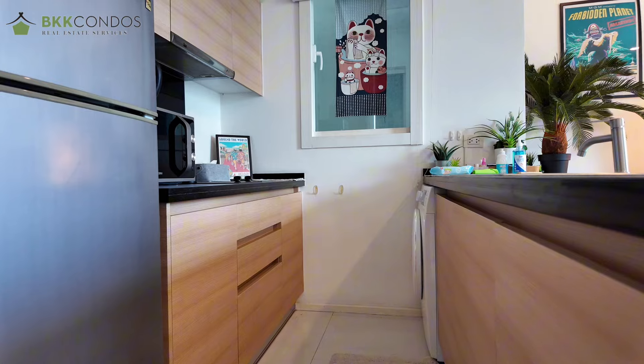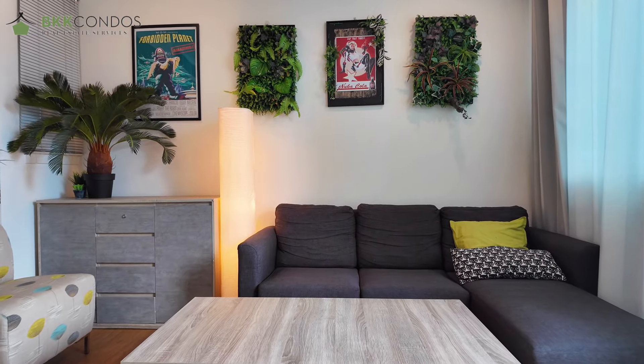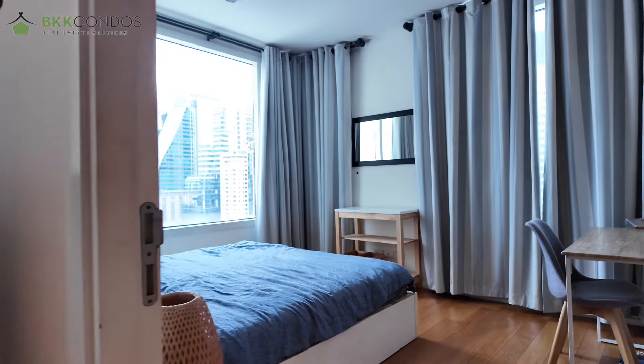Right now we are in the kitchen, so you can see everything that you need is right here. The owner decorated it with a greenery theme — which is my style — very homey with wooden furniture and all that.